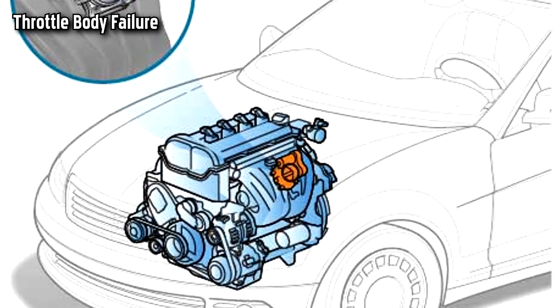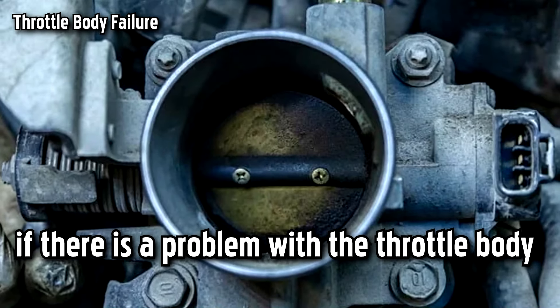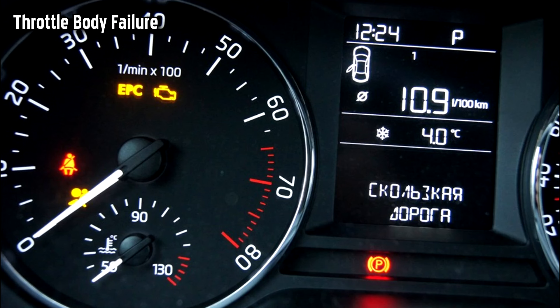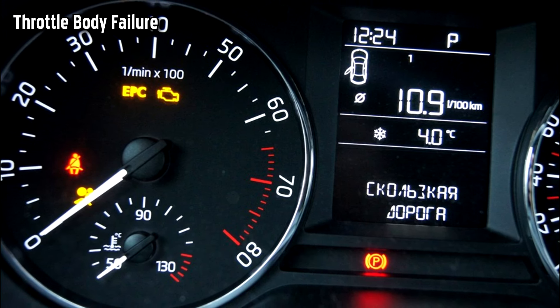The throttle body dictates how much air should enter the engine when you hit the gas pedal. It uses the throttle body to control engine power, and if there is a problem with the throttle body, the EPC system cannot function properly. The majority of throttle bodies are electric, and if there is an issue, it will light up the check engine light and the EPC light will appear on your dashboard.